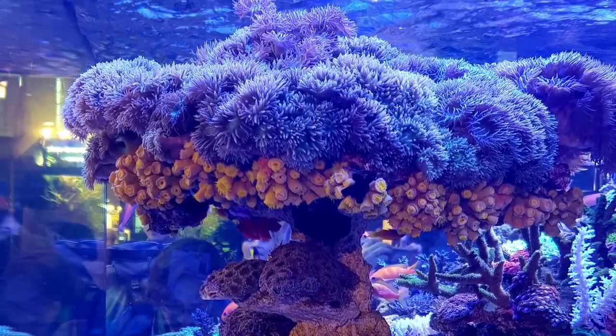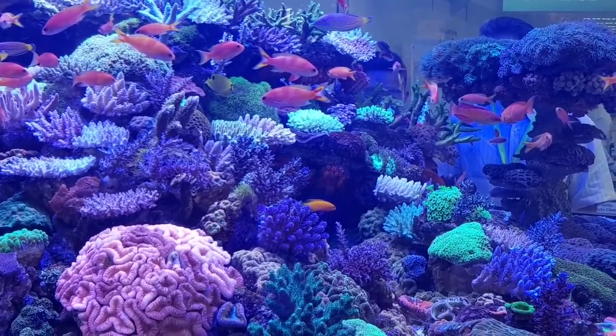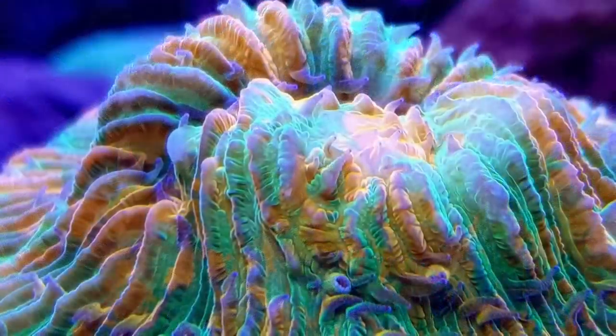Unfortunately I forgot my orange camera filter, so a lot of the footage is very blue. However I didn't want you guys to miss out on this truly special tank. Thankfully two people I met on the day, called Mark and Michelle, were able to help me out with some of their photos.